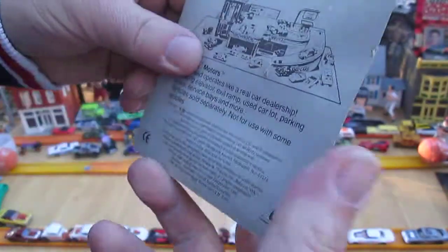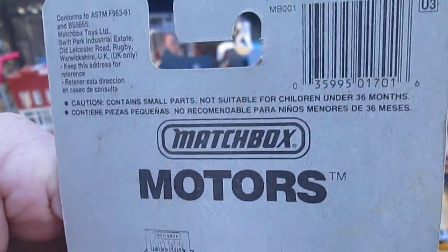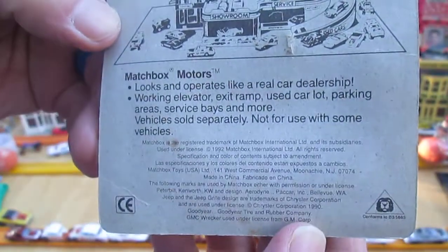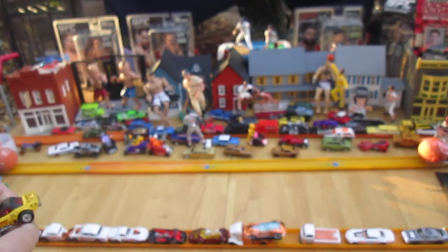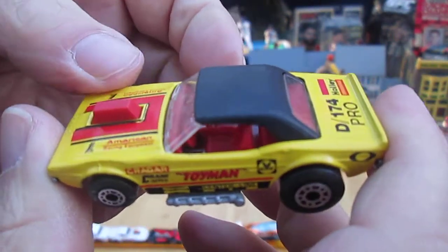Is there anything worth reading on this? Pause if you want to read any of that. We already looked at the bottom of that Macau one. I love it — I love it brand new.